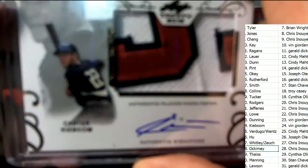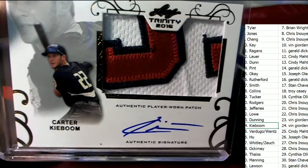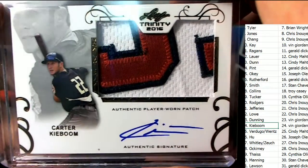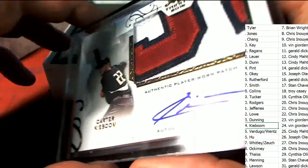Next up in the rip, it's Kaboom. Vin G. — nice pull for you, Vin. Nice on-card auto in jersey. Washington Nationals 28th overall pick.